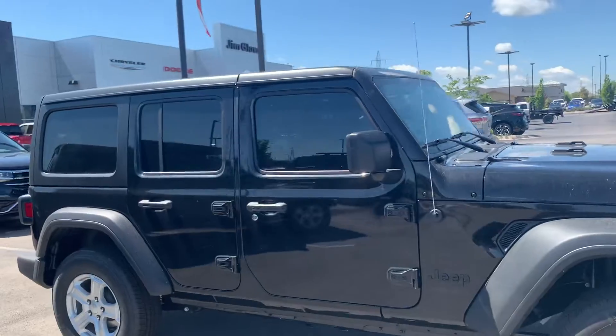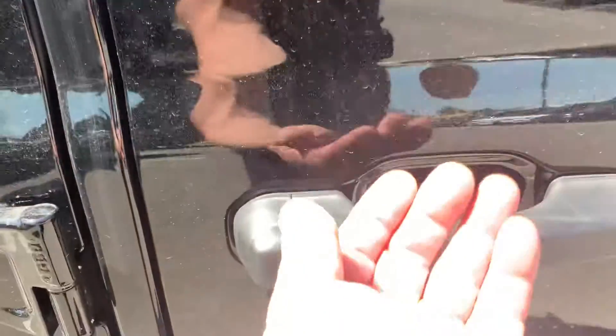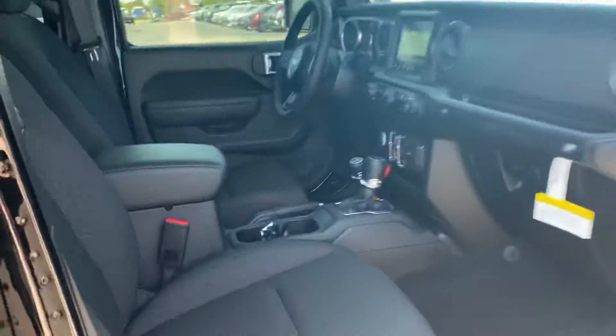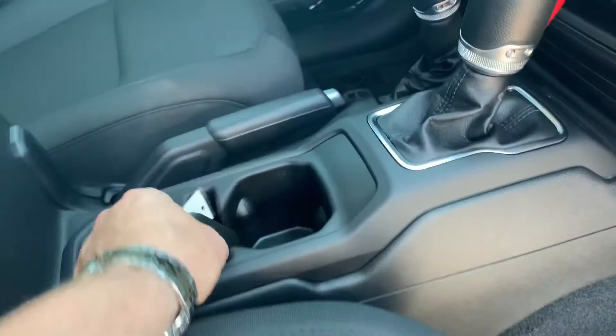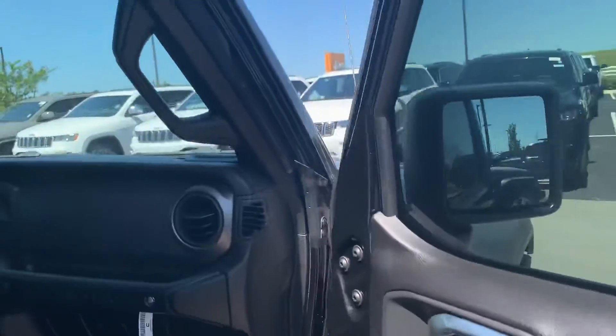I didn't really know what you wanted, Michael — if you wanted pricing or some specific info. It does have the keyless handle, so as long as you have the key on your person in your pocket, your doors unlock and lock, and it does have push button start. Automatic. It's got the all-weather slush mats. It is a connected vehicle. And you also have your HomeLink up there where you can program your garage door openers.